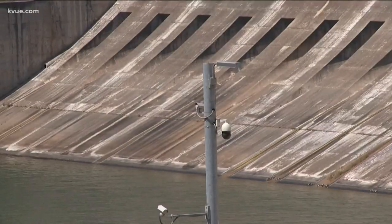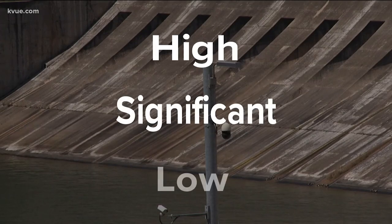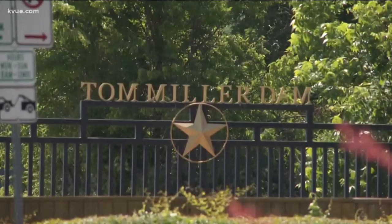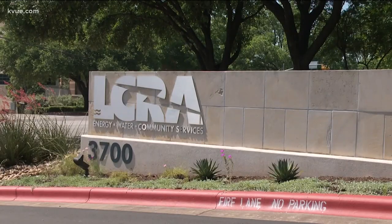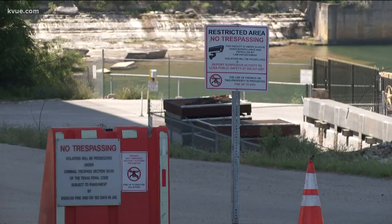TCEQ classifies dams in three ways: high — there are nearly 1,500 of these in Texas — significant, and low. That classification is based on either potential loss of life or property damage. High means expected loss of life of more than seven people and extensive economic loss. Significant means one to six people, and low means there's no loss of life expected.